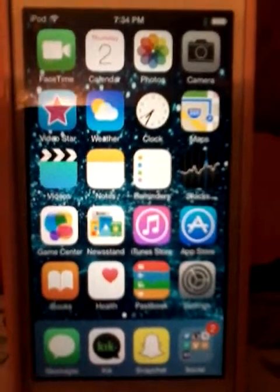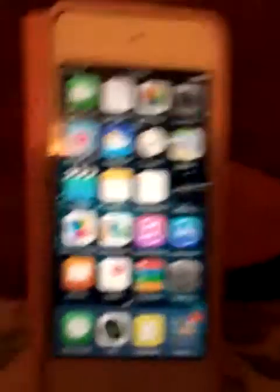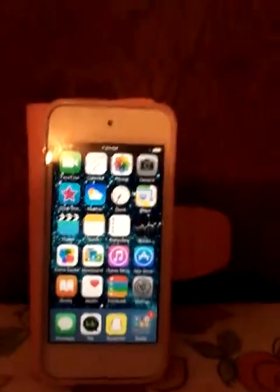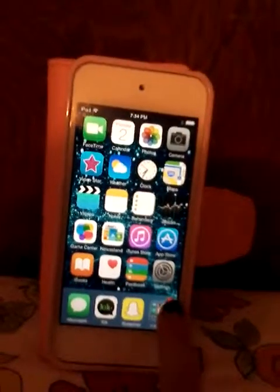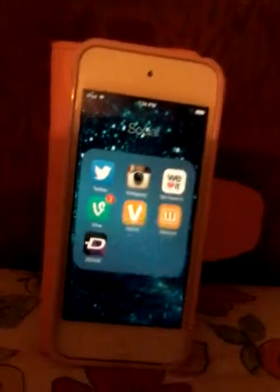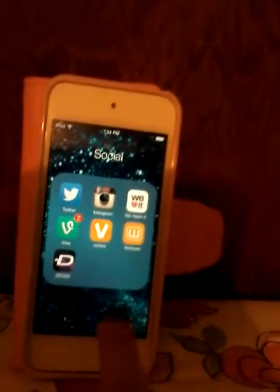iTunes Store, App Store, iBooks, iHealth or Health, Passbook, Settings. And down there I have Messages, Kik, Snapchat, and my Socials folder. And I have Twitter, Instagram, WeHeartIt, Vine, Ulu, Wattpad, and Zedge.